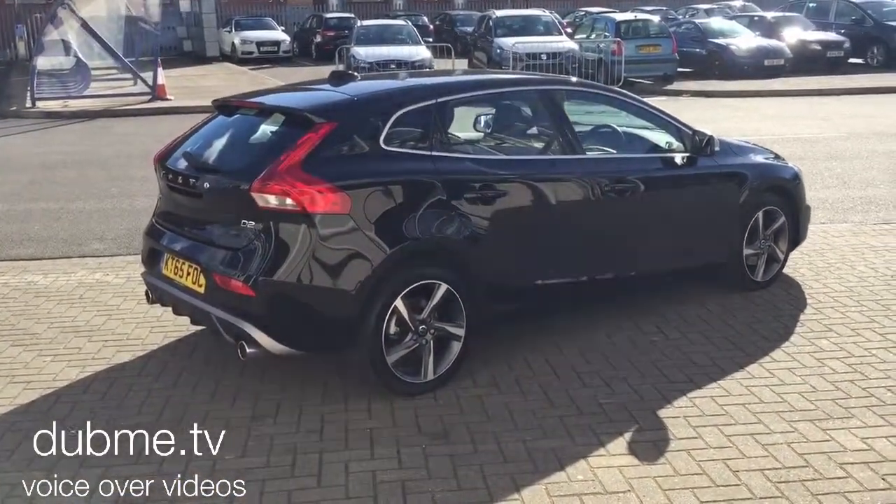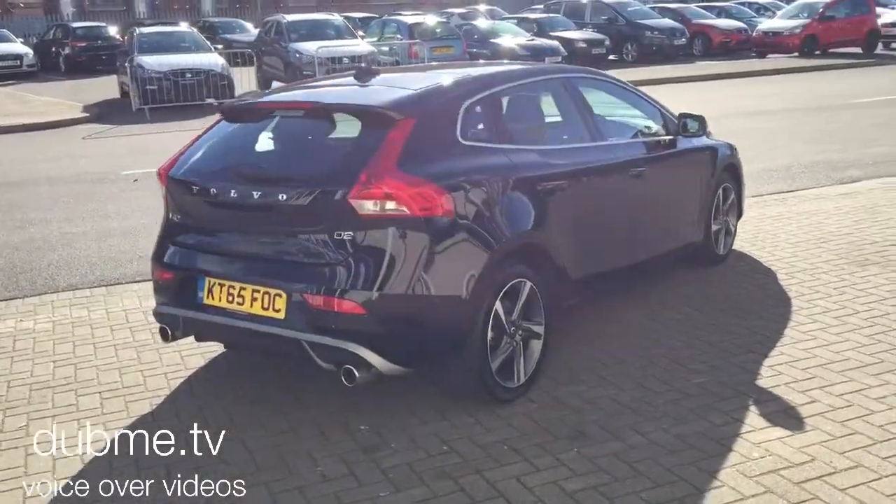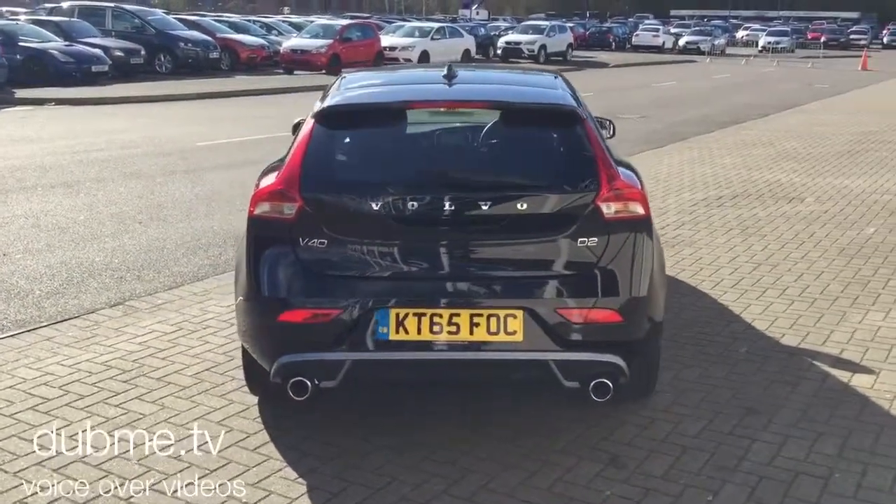It's finished in onyx black metallic with off-black half-leather Alcantara upholstery. Super specification on the car.